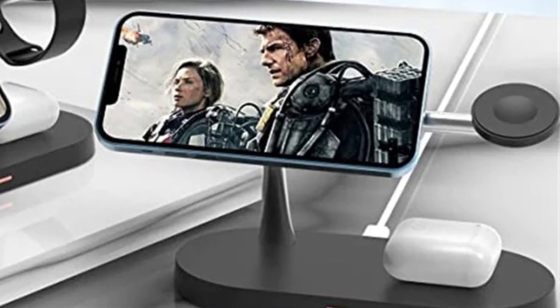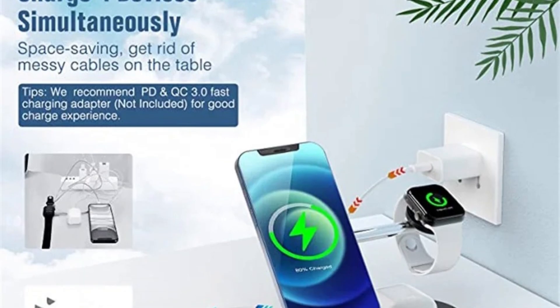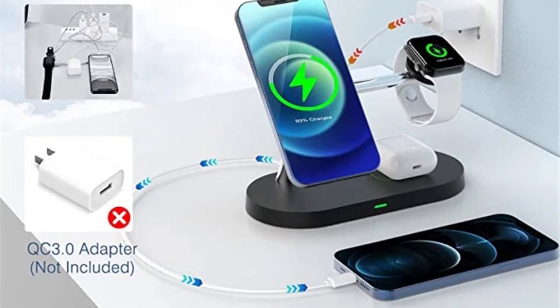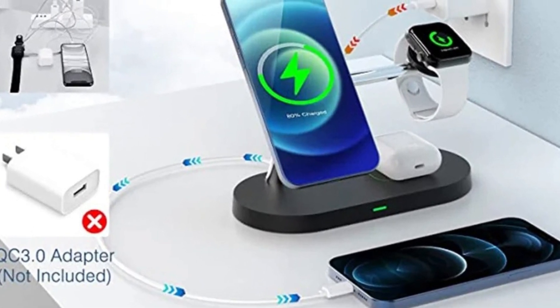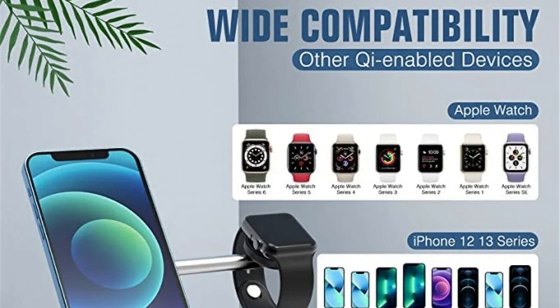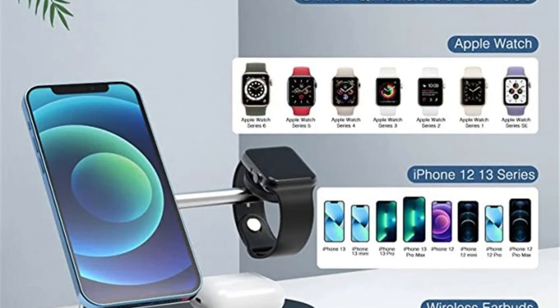Magnetic alignment for effortless charging: with integrated magnetic technology, this charging stand offers secure and precise alignment for your iPhone. The magnets ensure that your iPhone 14, 13, or 12 Pro Max docks seamlessly onto the charger, allowing for efficient charging without the need for manual adjustment.